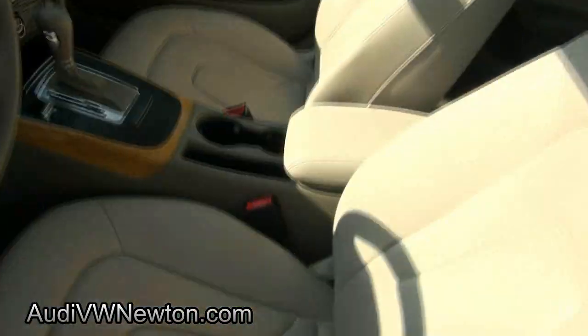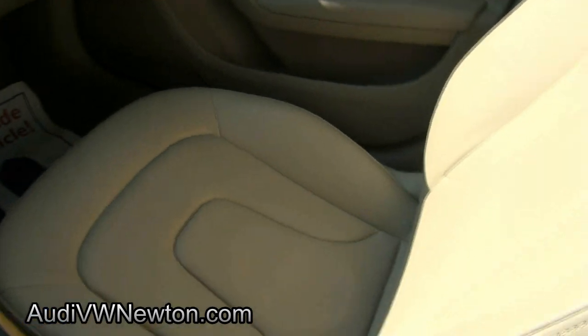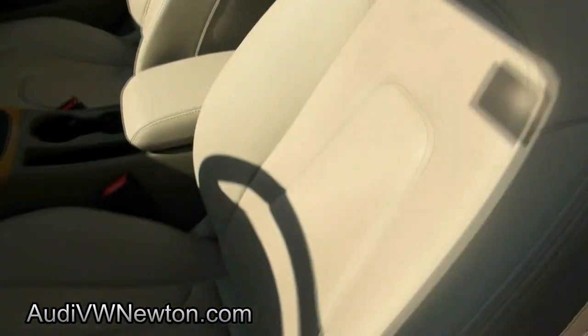This one has 27,000 miles, beautiful beige leather with white delighter wood, and this one is actually a 2010.